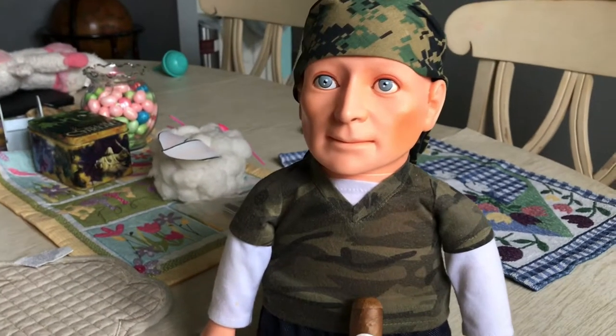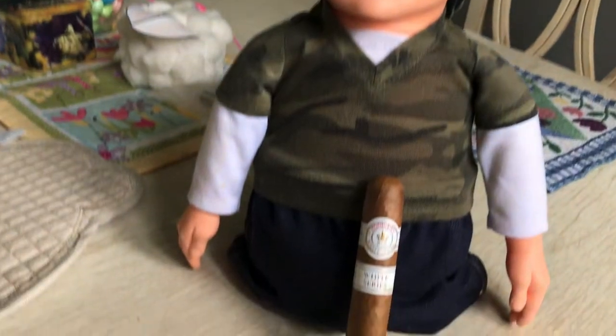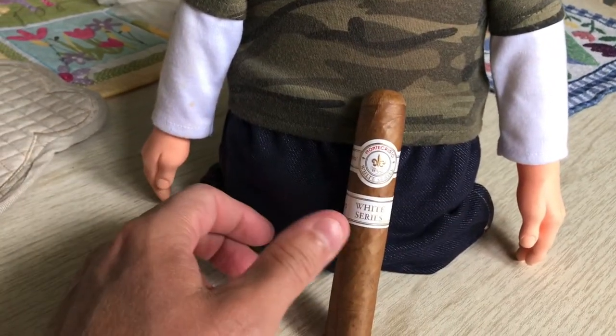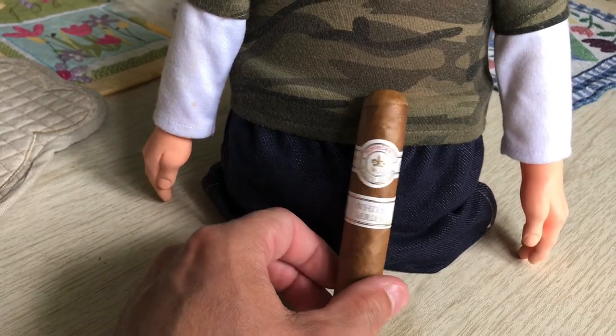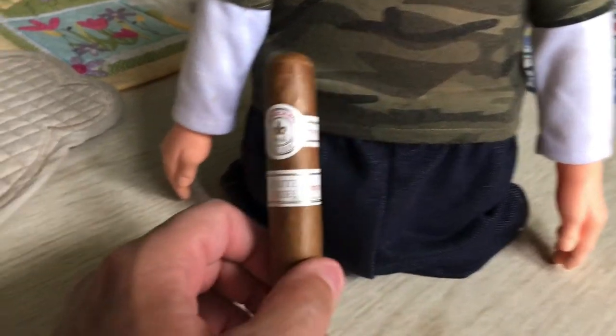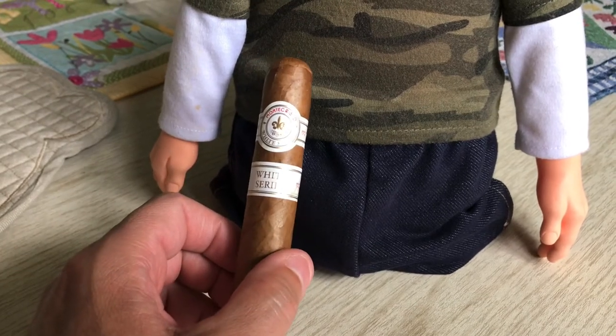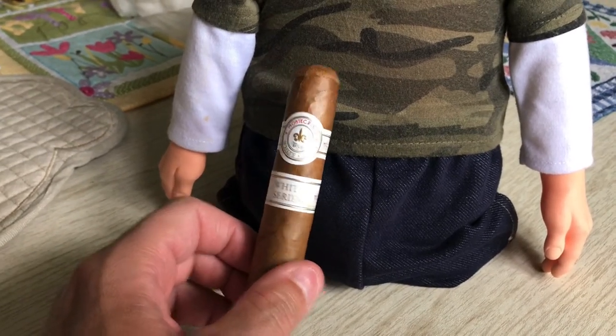Alright, alright matey! Hugo here. He went upstairs and fetched me a cigar. So I said, alright, let's just do a review. I smoked these before. So I figured, since I've had them a couple times, I'd do a review.